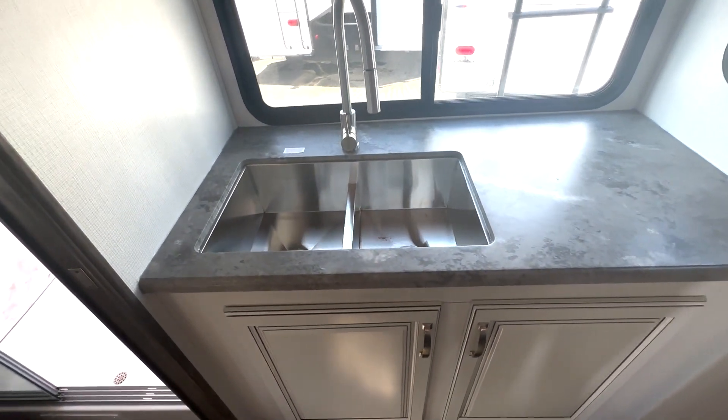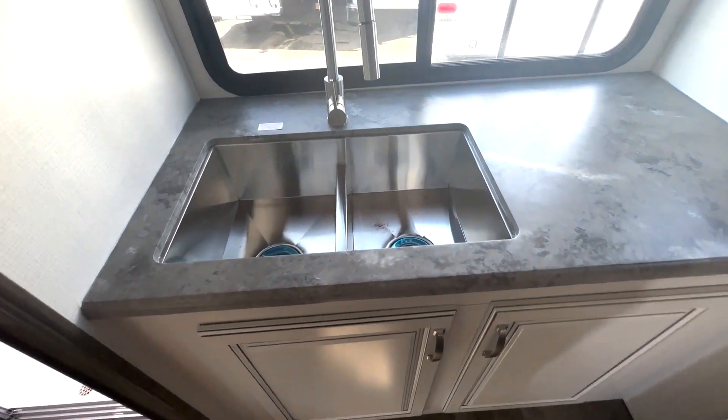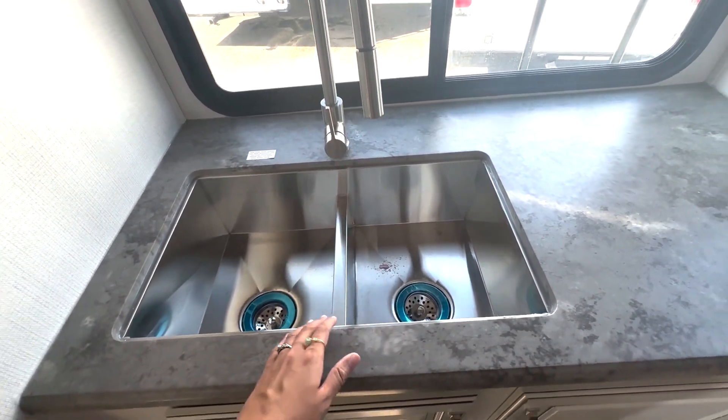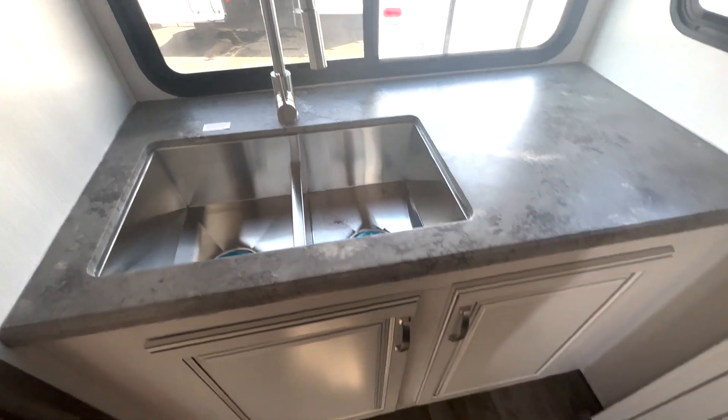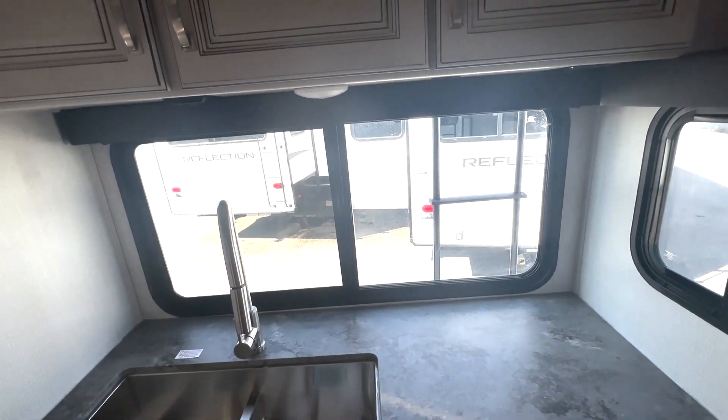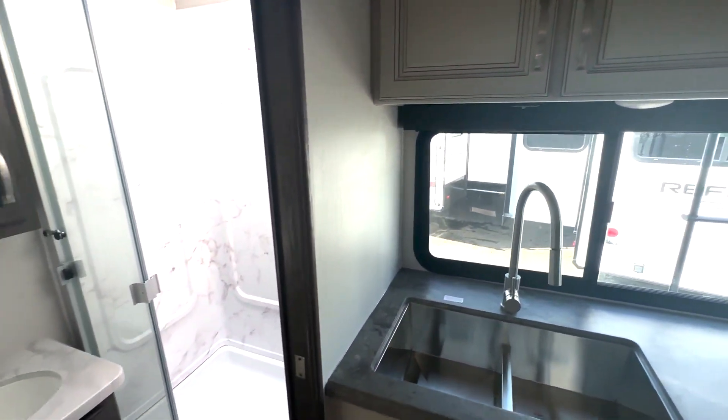Here in the rear we've got your sink — the two-base stainless steel sink. I like that this is kind of divided, but not really, because it is a bit lower, so you still have plenty of room. And then you have extra counter space on the side here, with a huge window and overhead cabinet space.